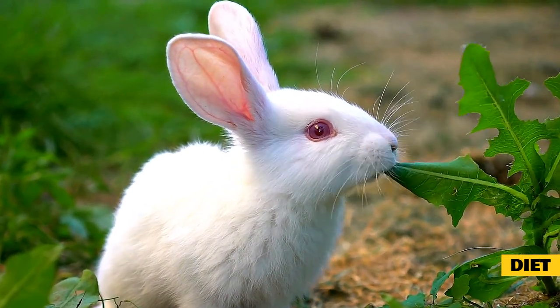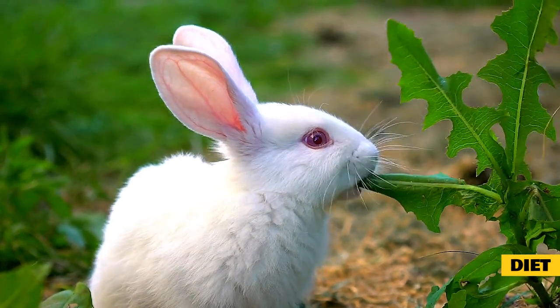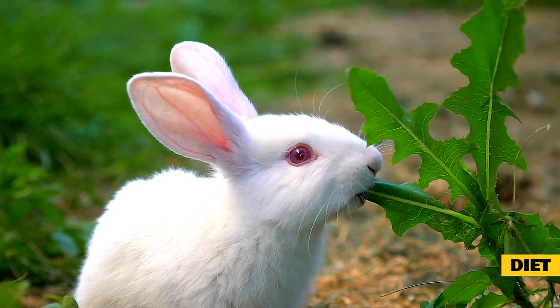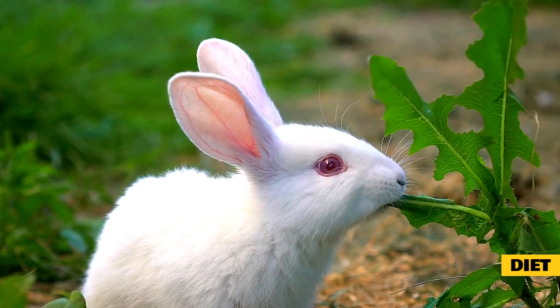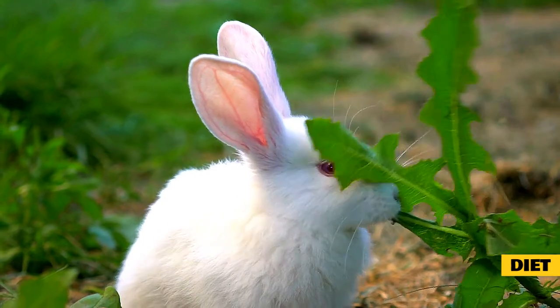Green foods are great for the kidneys, bladder, and gastrointestinal tract. The diet shouldn't consist of primarily green foods since they don't have enough calories to sustain a rabbit's normal body weight. Green foods are appropriate for all ages of rabbits. If possible, you should buy organic or grow your own green foods, and make sure to wash all greens first. It is recommended to feed at least three varieties of greens daily.